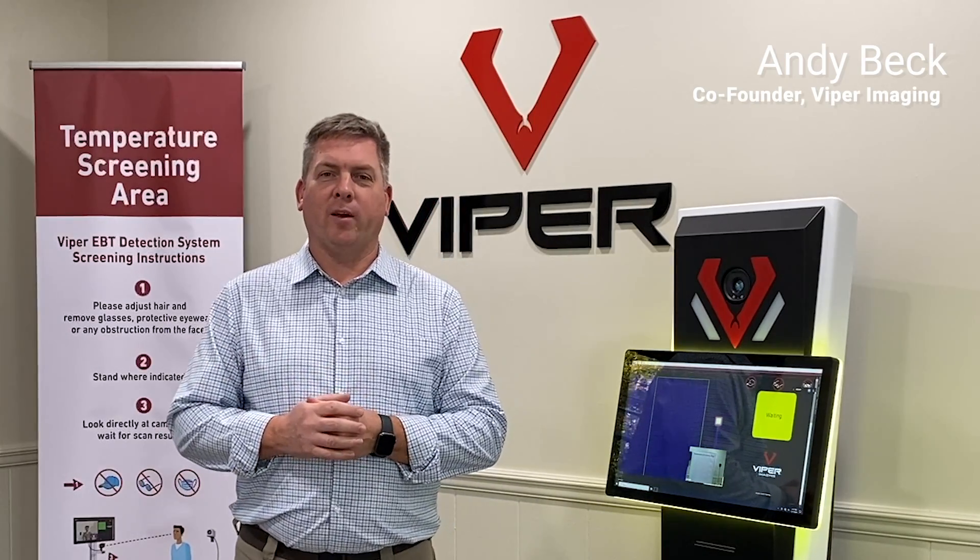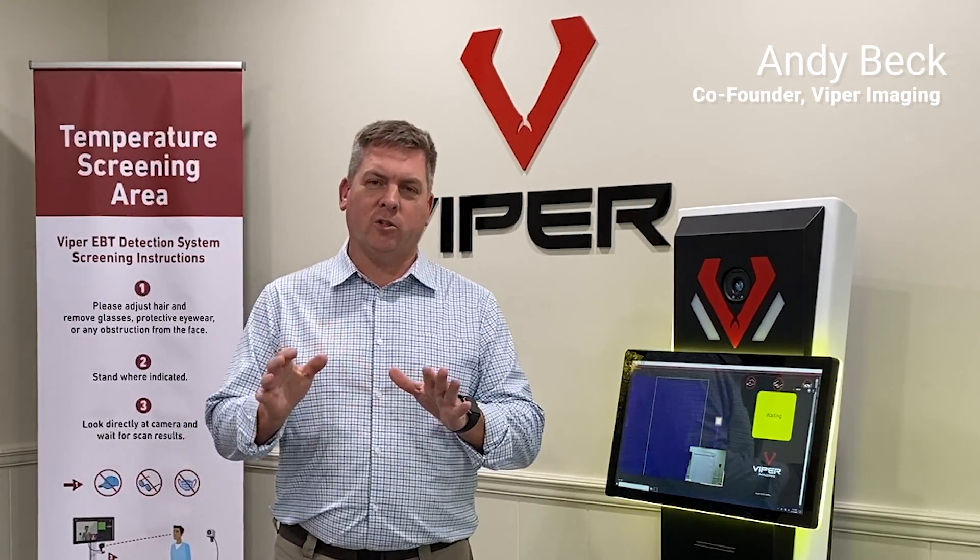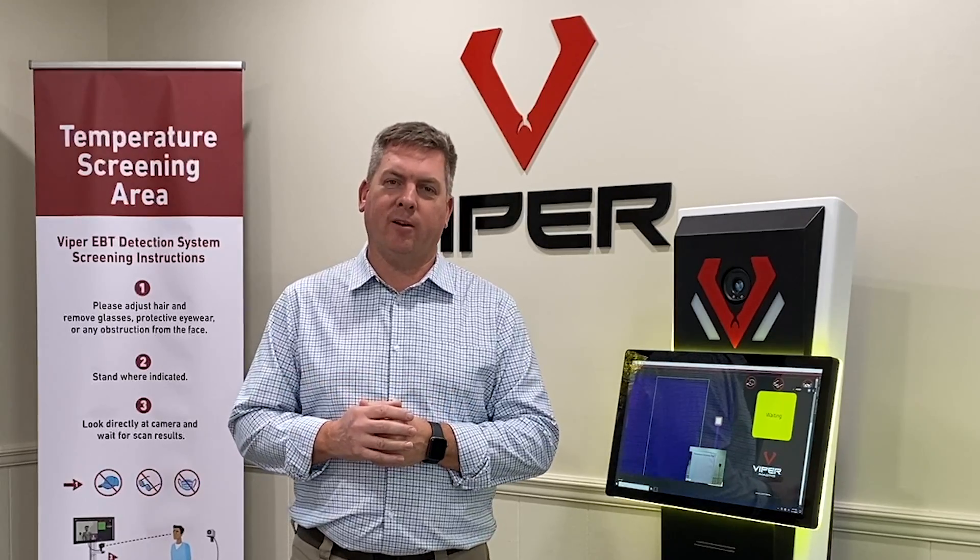Hi, my name is Andy Beck. I'm one of the co-founders of Viper Imaging and wanted to show you some of our new products that we've got out here today.